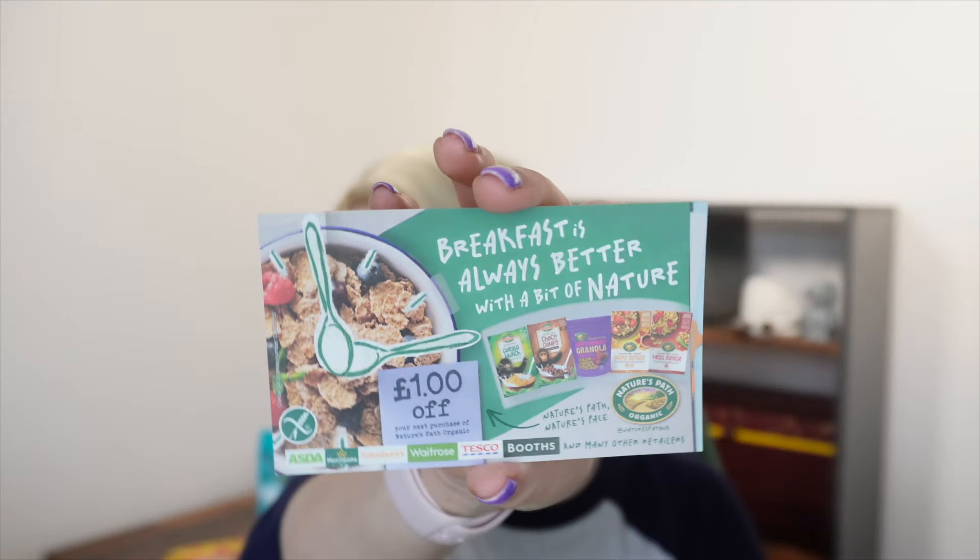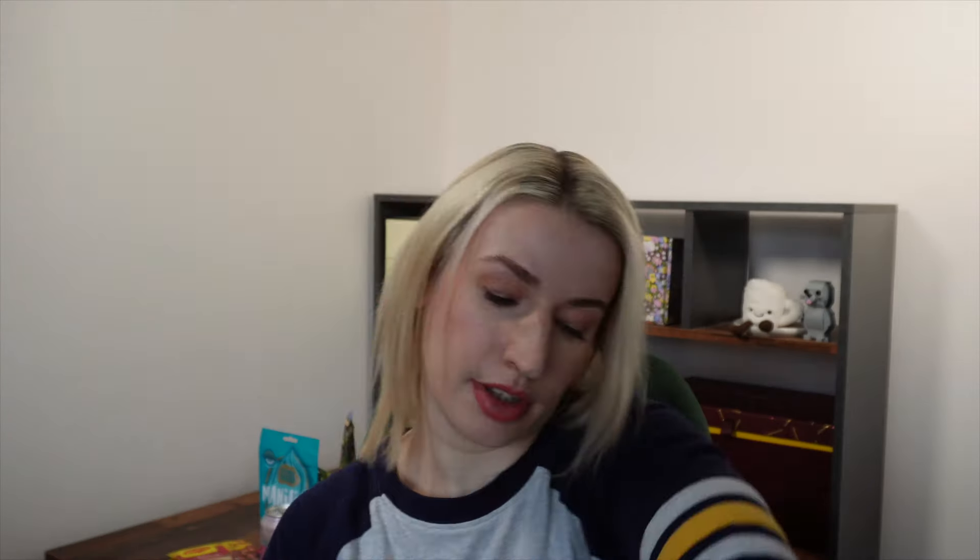From Nature's Path we get the gluten-free organic Mesa Sunrise cereal, retailing for £3.50. Mesa Sunrise is a delicate blend of corn, quinoa, buckwheat, amaranth and flaxseed, lightly toasted to create crisp whole grain flakes with feel-good flavour. Naturally high in fibre, always organic with no artificial additives. It's a 355 gram pack and also a vegan cereal. You also get a £1 voucher off the Nature's Path organic range, usable at Asda, Morrison, Sainsbury's, Waitrose, Tesco and Booths - so if you like it, you get a pound off.